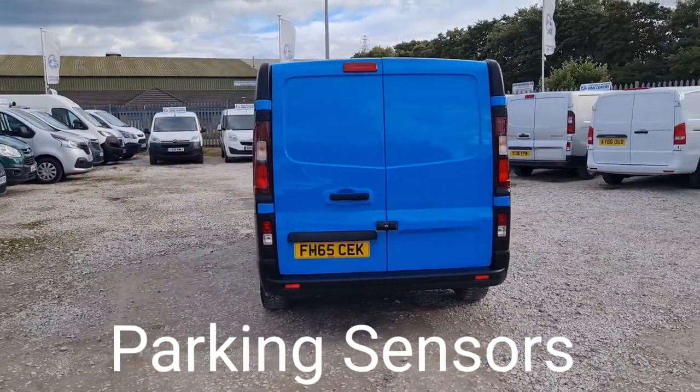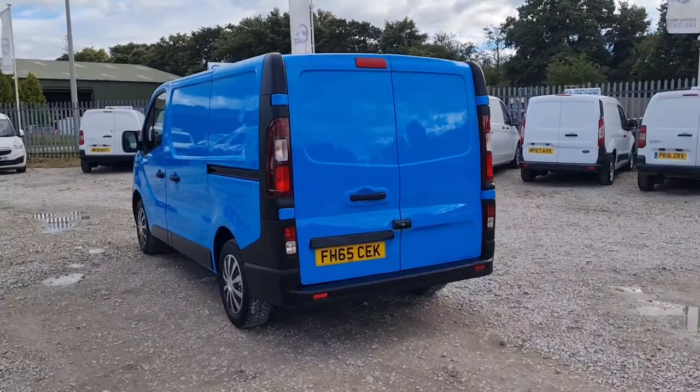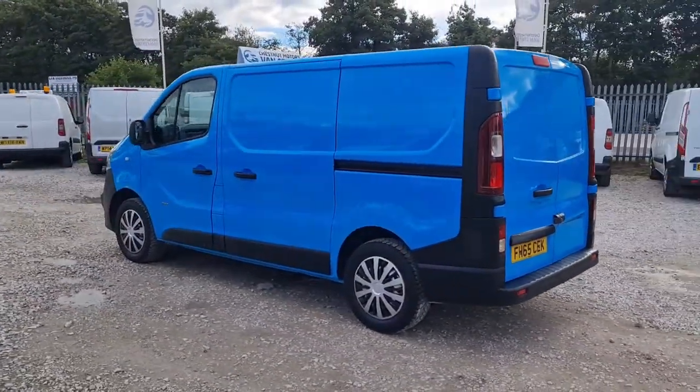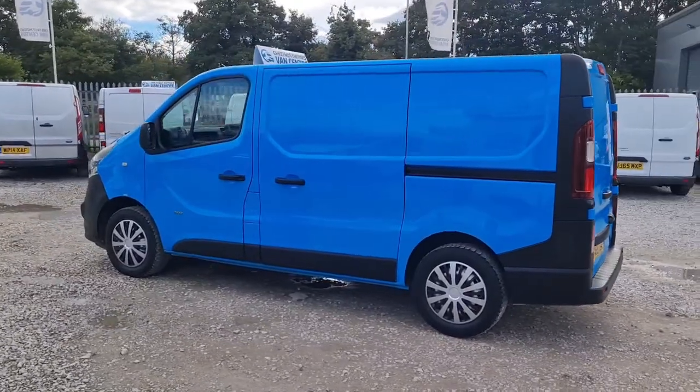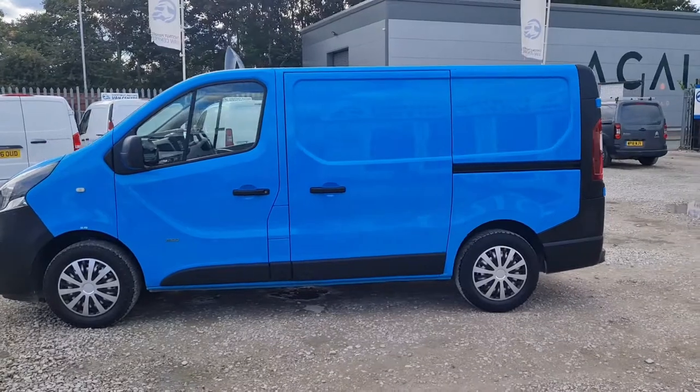It's got rear parking sensors. All our vehicles come with a new MOT — no advisories; if anything needs to be replaced, it will be. It also comes with a full service and a warranty.